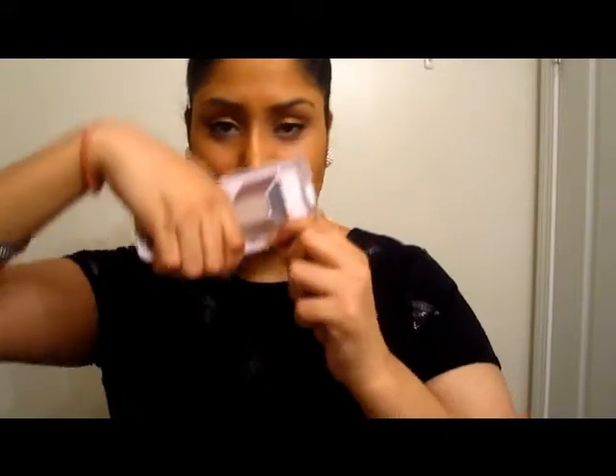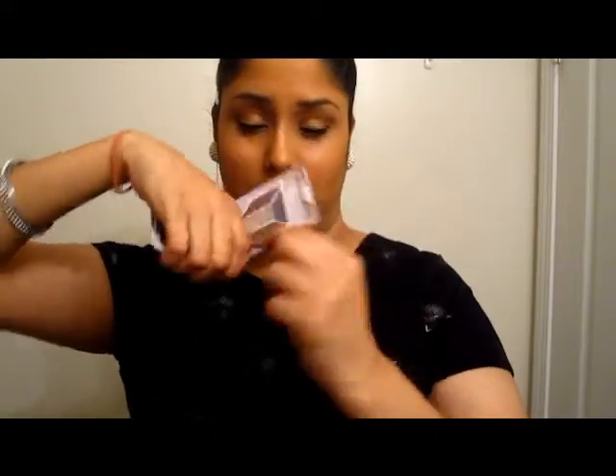Then I have this Wet n' Wild quad — it's super old packaging, called 633D Suede Mattes. It's all matte colors and I really like it. I use it to fill in my brows and darken up my crease — it's just my favorite color of all time.